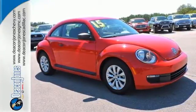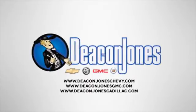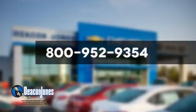Come see this Beetle today. Speaking Deacon, are you speaking Deacon? Visit Deacon Jones Chevrolet Buick GMC Cadillac today. Give us a call at 800-952-9354.